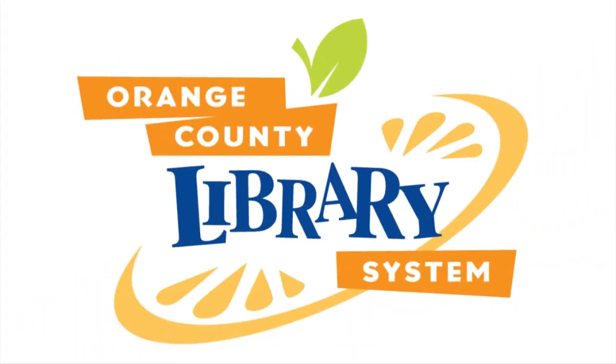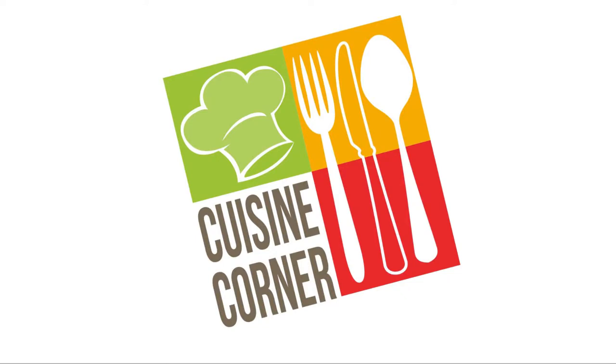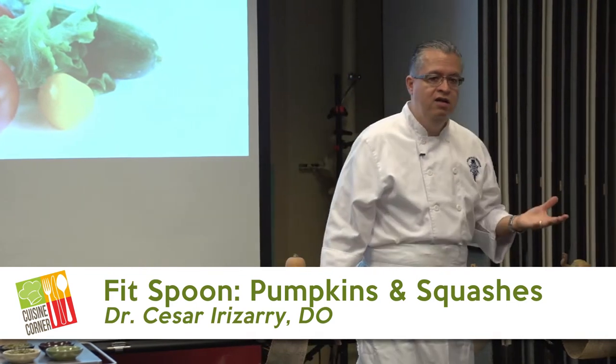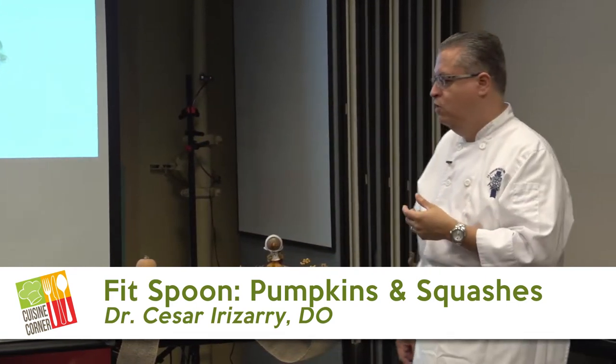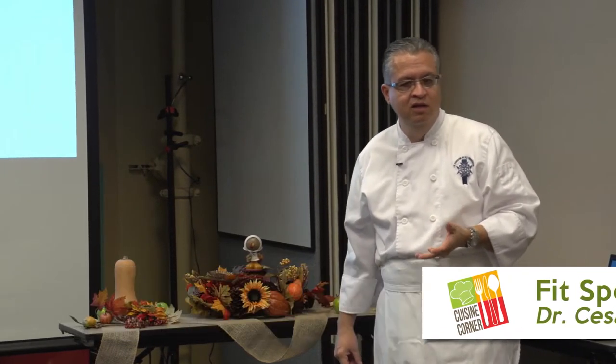I'm glad that you're here today. I'm going to share with you some tips and a little bit of information about how we can eat a lot better with common ingredients that we can find anywhere in the supermarket or in the farmer's market. This time, for example, we're going to be talking about butternut squash — that's the starting ingredient of the month.